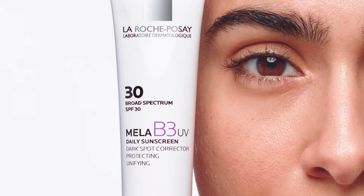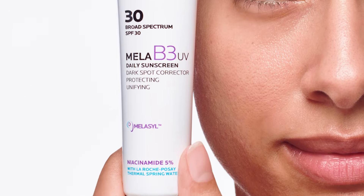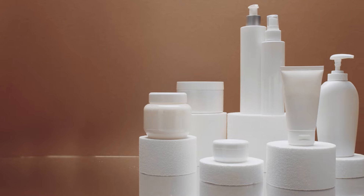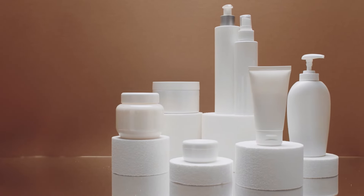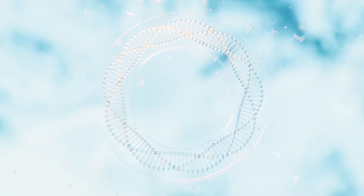The La Roche-Posay Mela B3 UV Daily Moisturizer SPF 30 with melisyl and niacinamide is an excellent addition to your skincare routine, offering numerous benefits for reducing dark spots, improving skin tone, and protecting the skin from UV damage. By incorporating it into your daily routine and following the proper do's and don'ts, you can achieve a more even, youthful and radiant complexion.